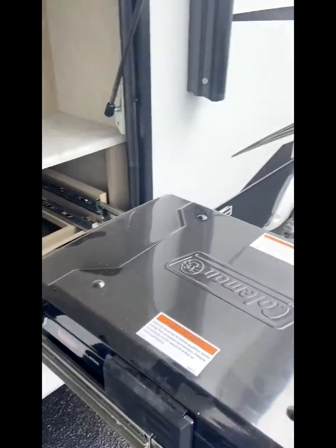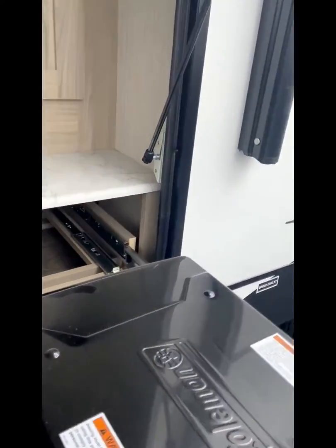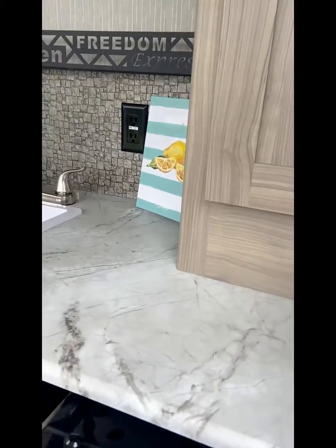It has a Coleman grill — it's actually a grill stove. It goes in, and there's a little bit of storage as well.